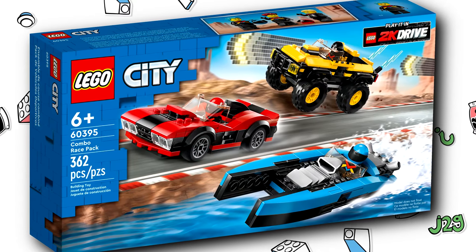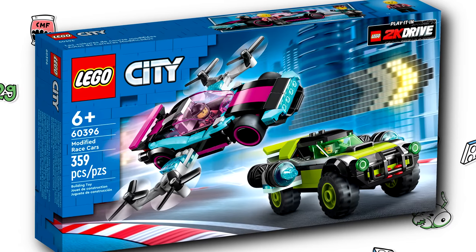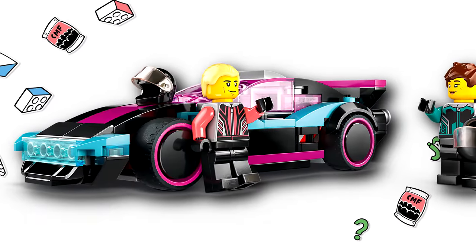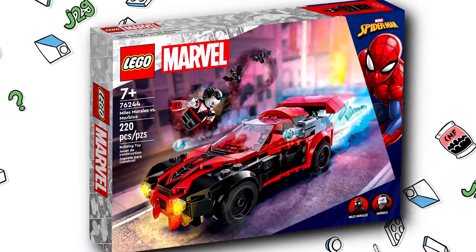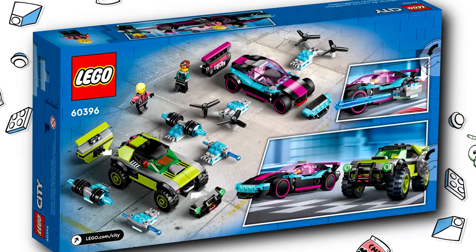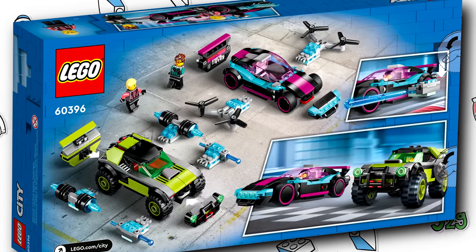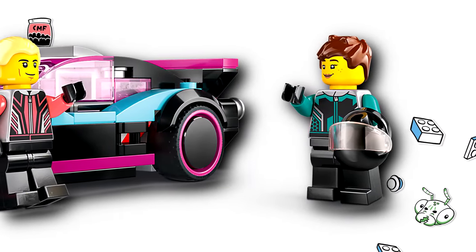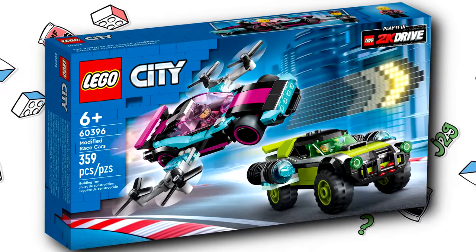However, the next two don't really do it for me. There are the modified race cars, which have an interesting color scheme, but I just really don't care about the build. It reminds me of something like Miles Morales' vehicle from that Morbius set that released recently — that's a specific type of car design I really can't stand in LEGO. I don't like either of those vehicles. Best part would be the minifigures — in particular, finally getting the Soldier 76 hair in a brown color is really welcome. And this is $30 for 359 pieces.